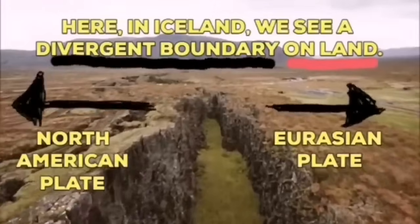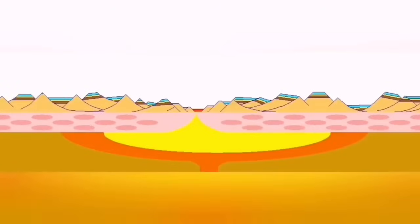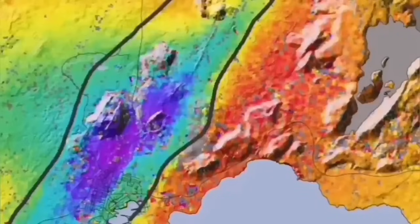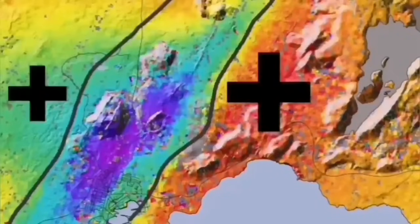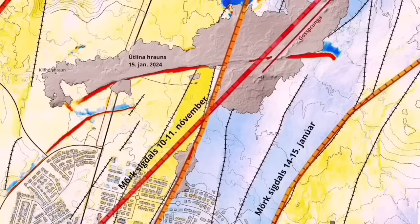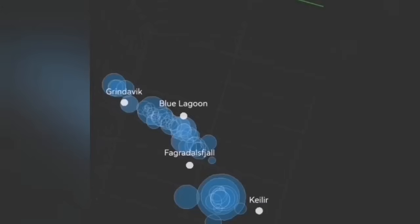The Eurasian plate and the North American plate are separating through these grabens. This is the hollow you see in the middle — they are separating, and through them the magma forms, rises, and creates lava — eruption of the volcano. Movement and ripping apart of the land causes the downfall of a block of rock, creating cracks through which magma can rise and form lava.